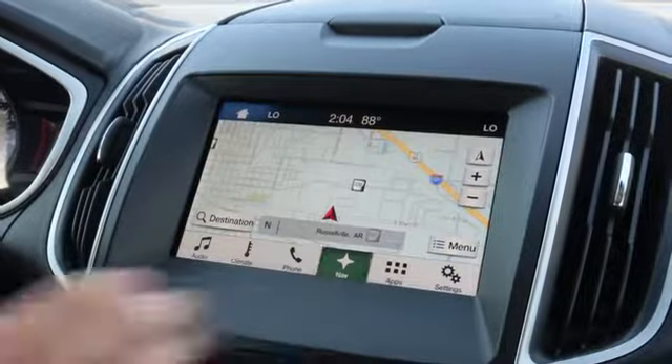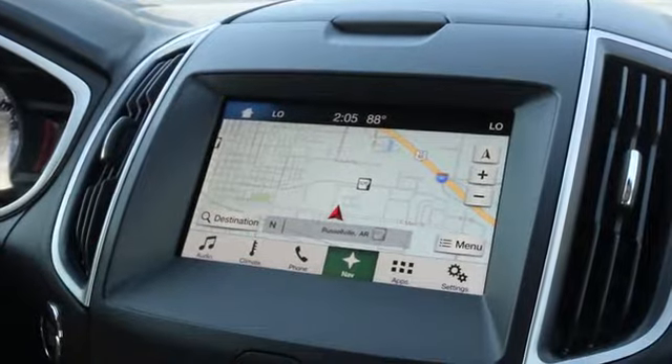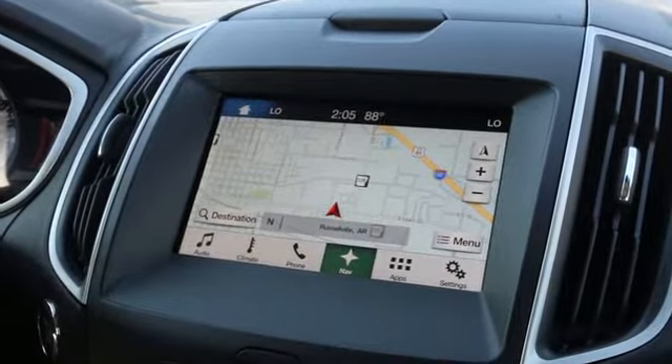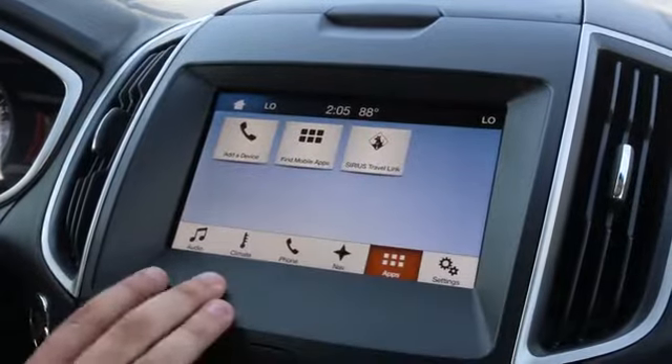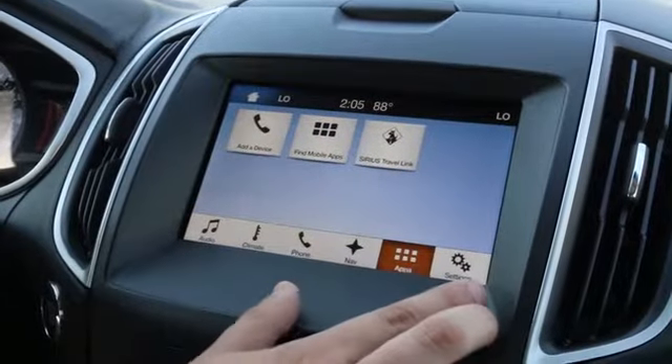Next one is going to be navigation. This is a built-in navigation system that will let you see points of interest, nearby businesses, and anything you really want to go to. Next one is going to be apps. This is going to let you add a device, find mobile apps, and Sirius travel link.